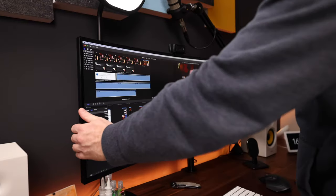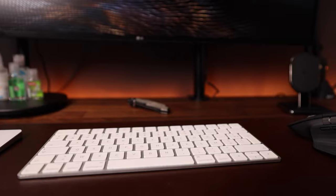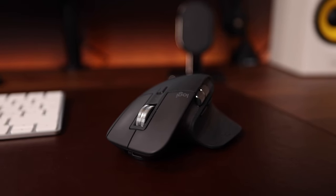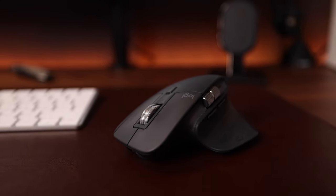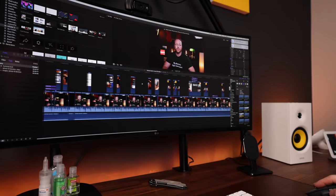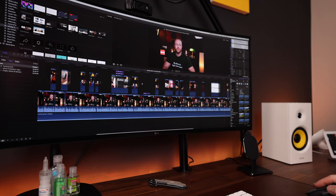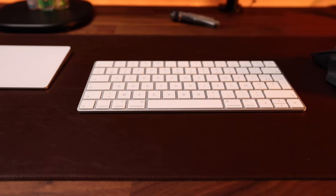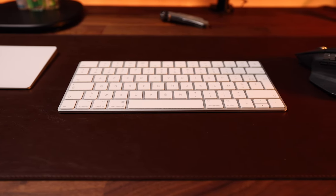The screen is mounted on a simple monitor arm from Amazon. Underneath the screen are my Magic Trackpad, my Magic Keyboard, and my favorite mouse of all time — the Logitech MX Master 3. I use both the trackpad and the mouse because it makes me more efficient: the trackpad for gestures and zooming, and the mouse for precision and scrolling. The side scroll wheel is perfect for working through a timeline. Pulling it all together is this leather desk mat by Londo — the perfect size to fit all three items with plenty of space to move the mouse around.